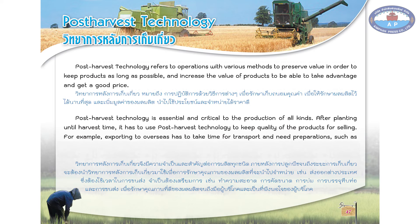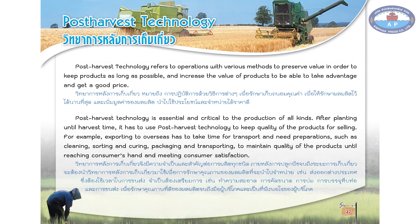For example, exporting overseas has to take time for transport and need preparations such as cleaning, sorting, and curing. Packaging and transporting to maintain quality of the products until reaching consumers' hands and meeting consumer satisfaction.